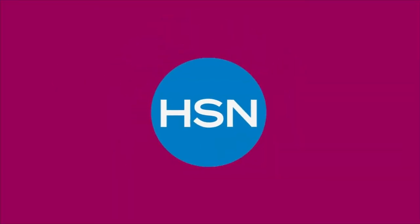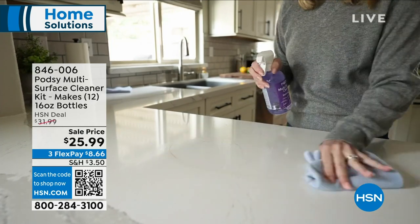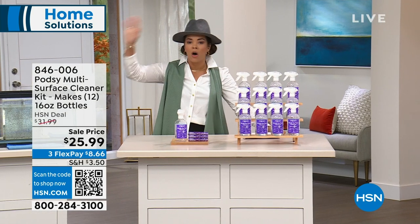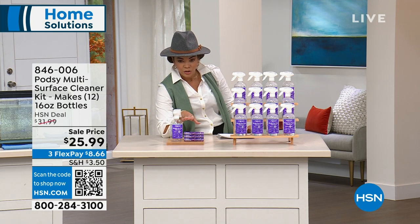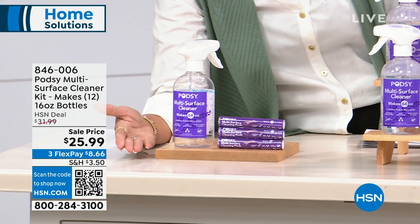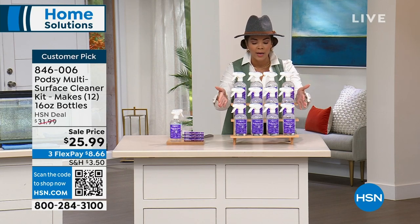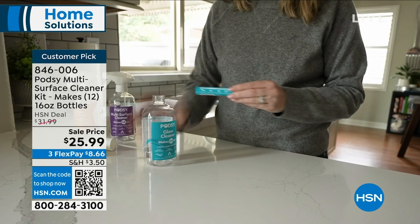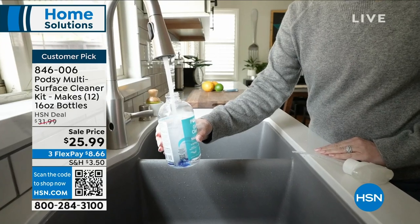After dinner's done and messes are happening around the house, we usually grab a multi-surface cleaner — bottle after bottle after bottle. Podzy thought of a better way to avoid disposing of all that plastic. You get refillable pods that you put into one bottle, making 12 sixteen-ounce bottles. It's less plastic, and it comes out to just about two bucks per bottle. So you're saving money and doing good for the environment. It's a customer pick with 4.8 stars. Item number 846-006.